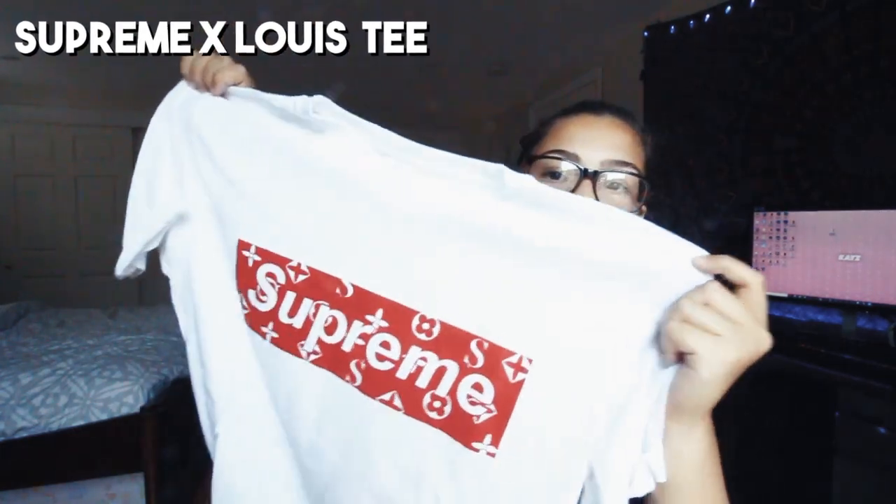Now the next thing I got — this looks really, really fake, but then again the quality is nice, it's soft, and the design is just cool. It's a Supreme Louis Vuitton type box logo. It's huge, I know. But I just like it — it's fun to have. And you know what? Who cares? We all know it's fake, right? So it's fine.